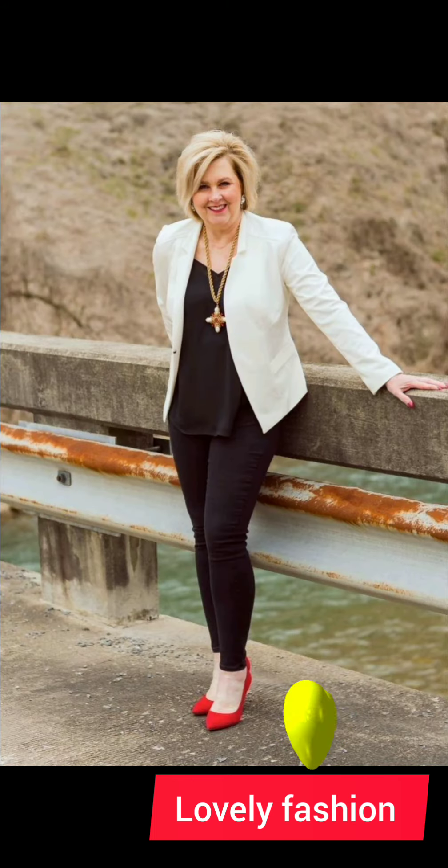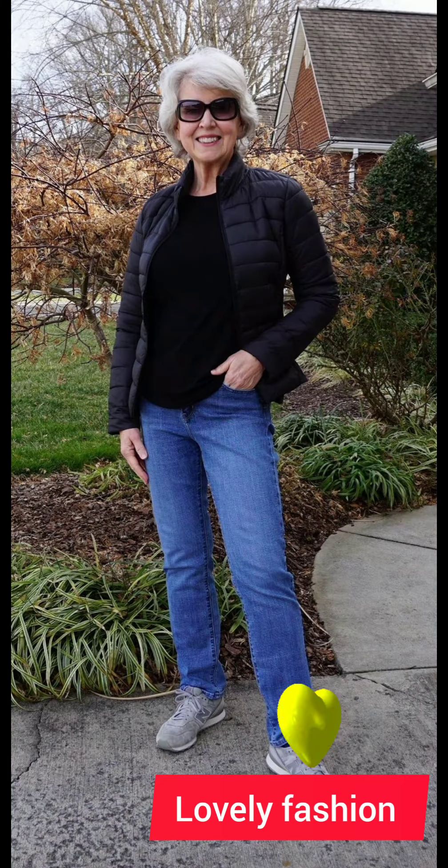Accessories: a subtle touch of accessories like a watch, a leather belt, or classic cufflinks can enhance your outfit without being too flashy.